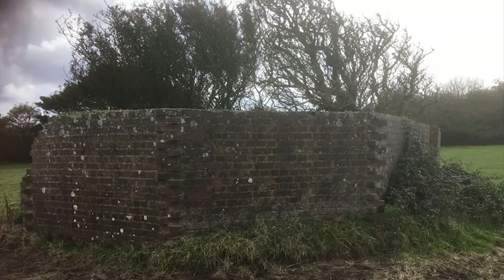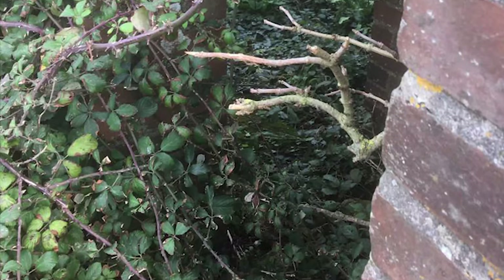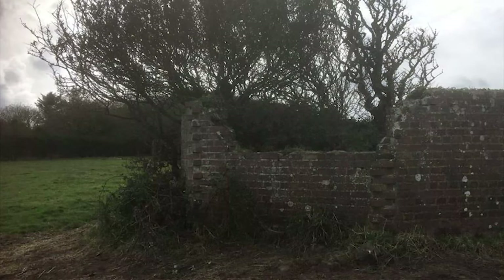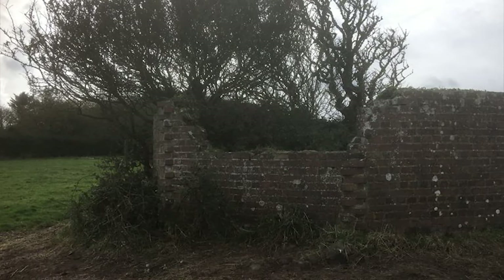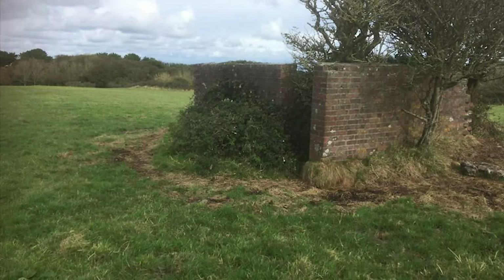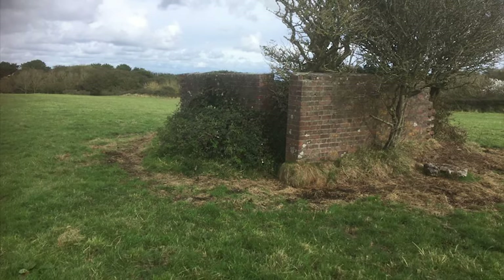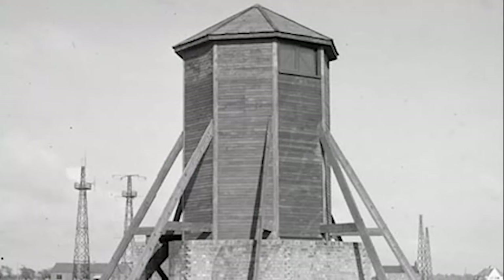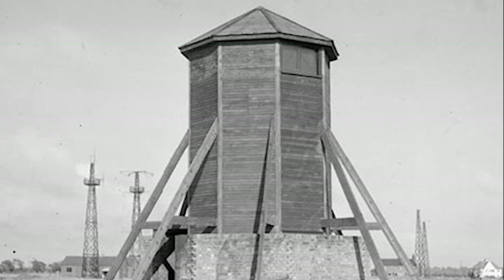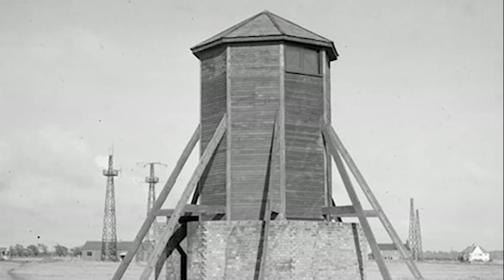As the war dragged on, new technology came to the fore, such as the now remnants of a high frequency direction finder position. Huff Duff, as it was also known, would catch radio signals as they were being transmitted, and from there the operators would be able to identify if they were friend or foe. It's thought that HFDF contributed towards 24% of all U-boat kills during World War II. Here is what a HFDF site looked like during the war.